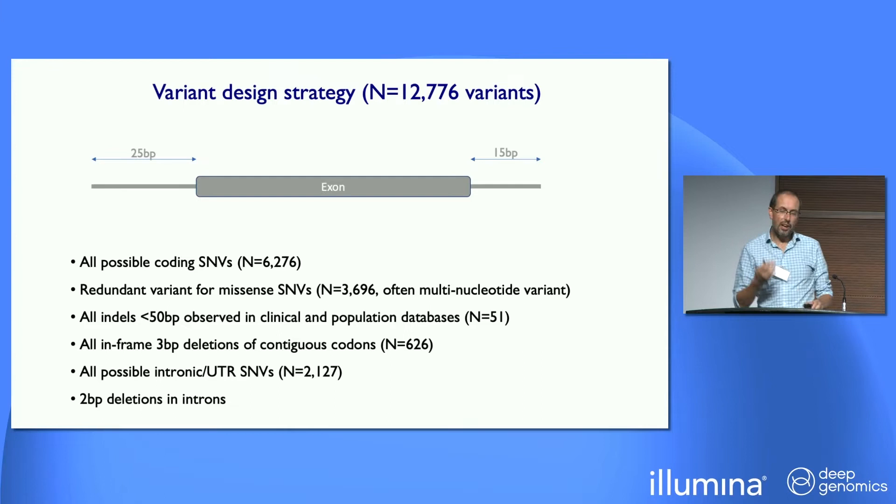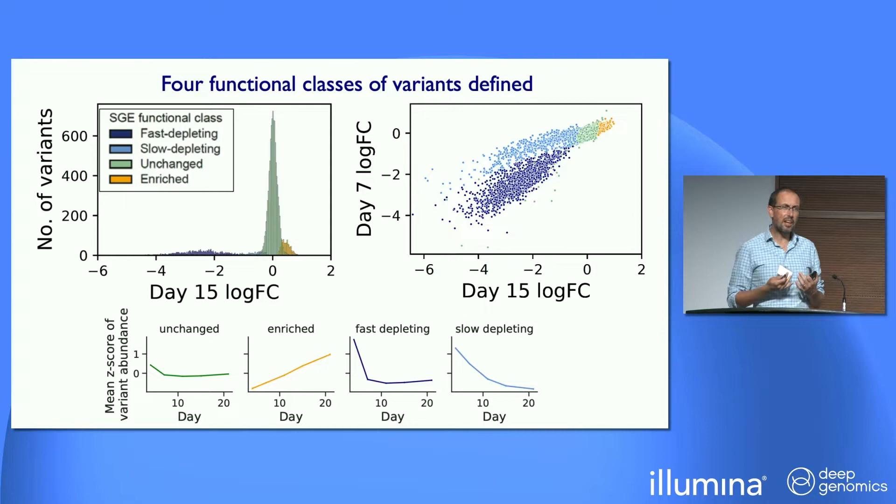In terms of what variants we designed, it's great to see the work on the importance of insertions, because from a clinical perspective, indels make up about half of all protein truncating variants. So as well as all possible single nucleotide variants, we included all pathogenic indels identified in population or clinical data sets, all three base pair contiguous codon deletions, two base pair deletions in introns, and within windows either side of the exons, possible intronic and UTR variants. It's quite a large range of variation, which has turned out to be really interesting.